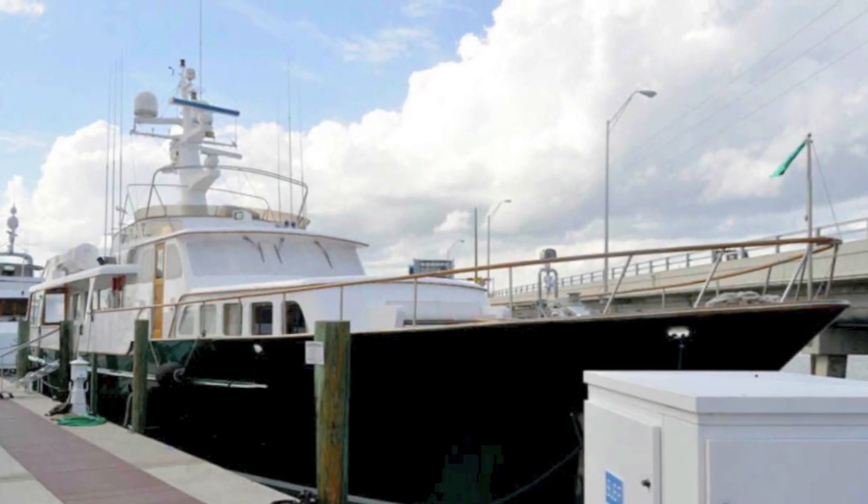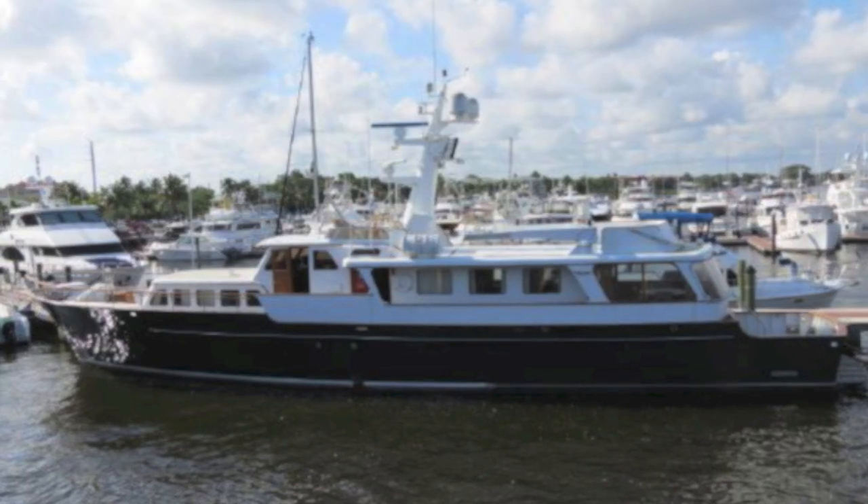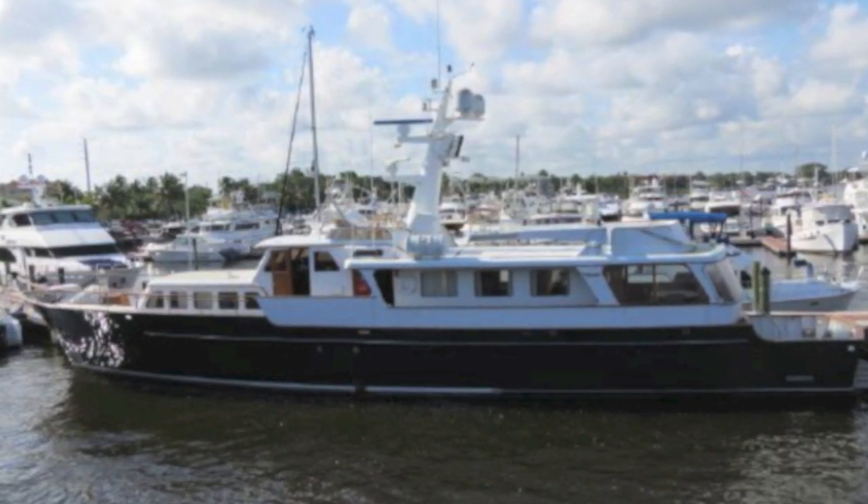Rantelberg, your concierge yacht broker at lovethatyacht.com — this is a Feadship 101. Get a hold of me and I will get you on board. Have a great day.